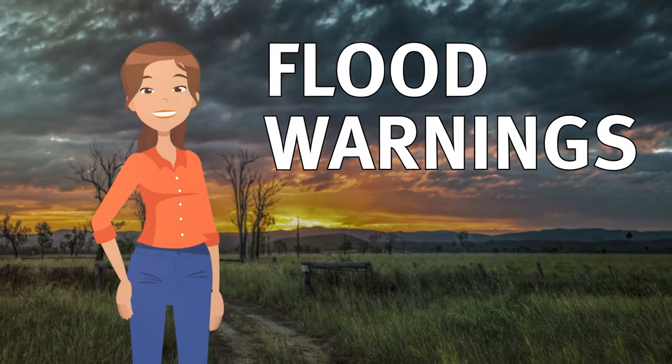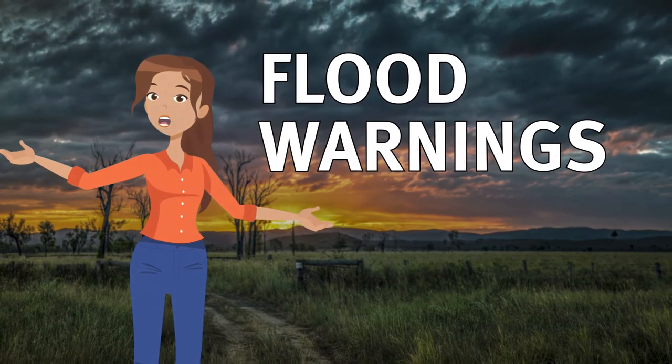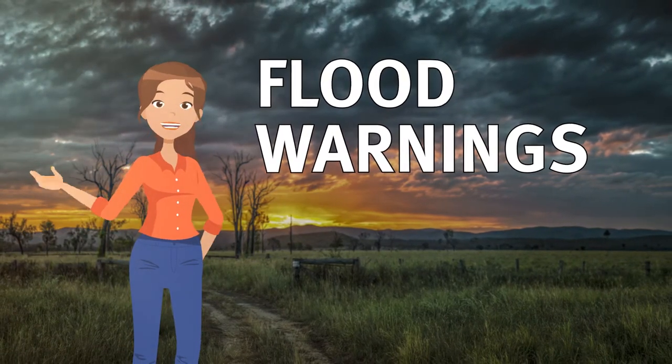For flood warnings, the Bureau of Meteorology uses data and information captured by the various types of flood warning infrastructure. Let's take a look at some examples across Queensland.